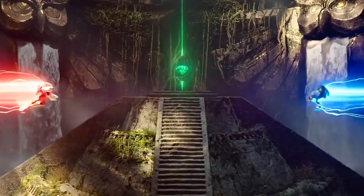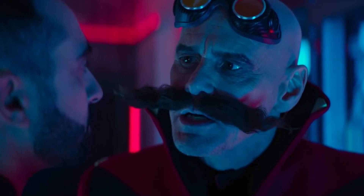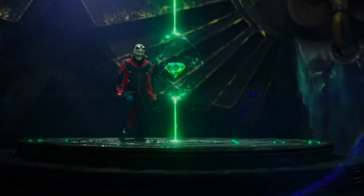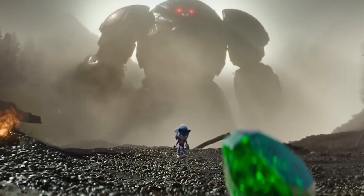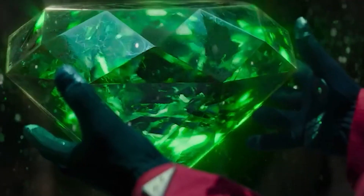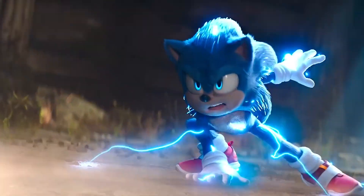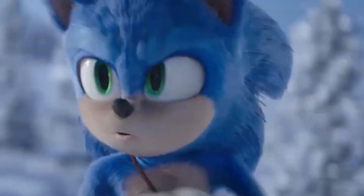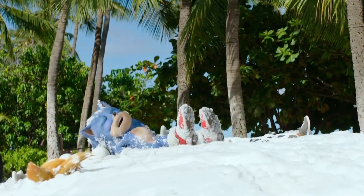Sonic 2 took us into the Sonic-verse, where we got to yet again experience Sonic's story of family and friendship forward at supersonic speeds. The movie revolves around the hunt for Master Emerald, which holds unfathomable power to build and destroy civilizations. After a fierce battle, everyone was able to breathe a sigh of relief when things turned out just right at the end. However, many questions were left swirling in our minds, the most prominent one being: what does it all mean for Sonic 3?